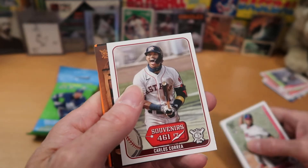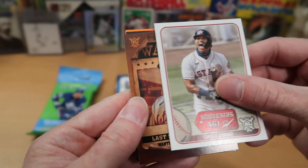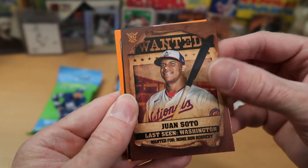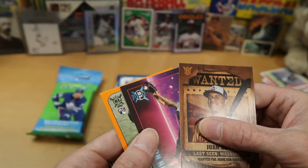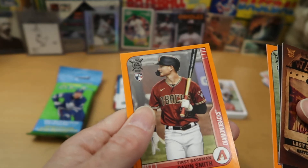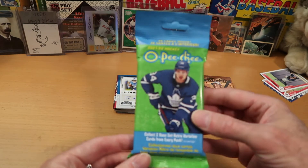Now we get into the more interesting part of this jumbo pack — the orange parallels and inserts. Carlos Correa starts us off with a 461-foot Souvenir insert, a huge home run he hit in the previous season. A Wanted card of Juan Soto — I really like the Wanted inserts quite a lot. Byron Buxton — that is the Defensive Wizards insert, and I like the color scheme on these cards. Spencer Howard rookie card, and that's a parallel too. Pavin Smith, another orange parallel rookie card. And JD Martinez is our last parallel. I'm going to leave Juan Soto on top — the Wanted insert of Soto was the best card we pulled.